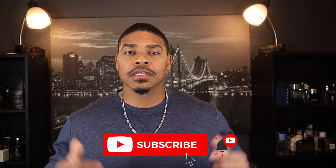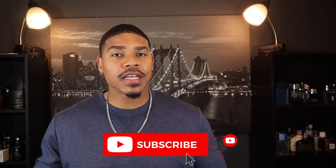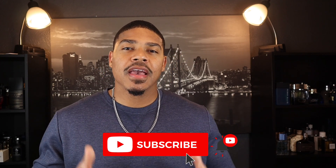What's going on YouTube, it's your boy Greg back again with another video. If you're new to this channel, we're talking about fragrance related topics, so if that's something you're interested in, please consider hitting that subscribe button and make sure you hit that notification bell so you'll be notified every single time I upload.